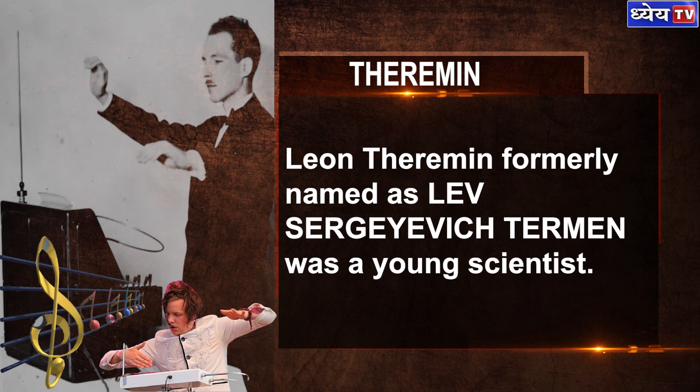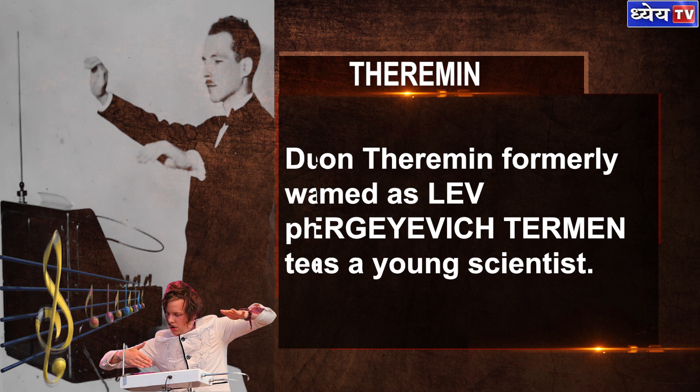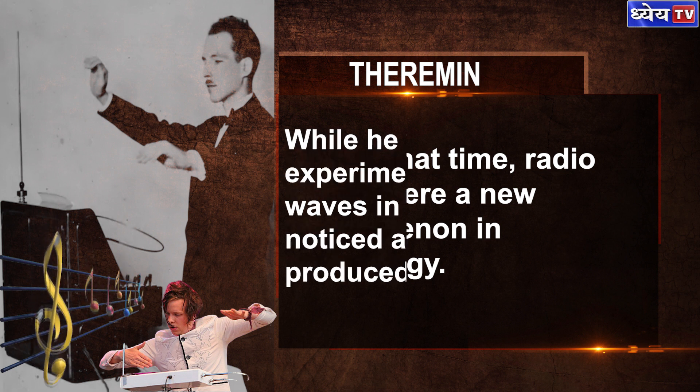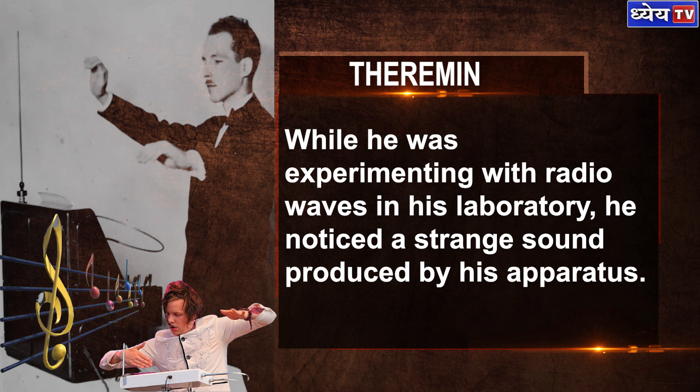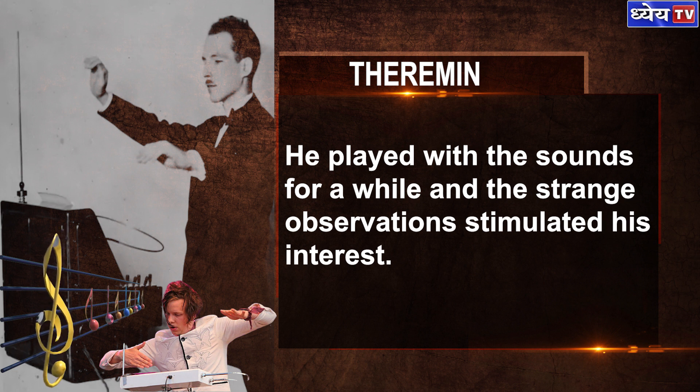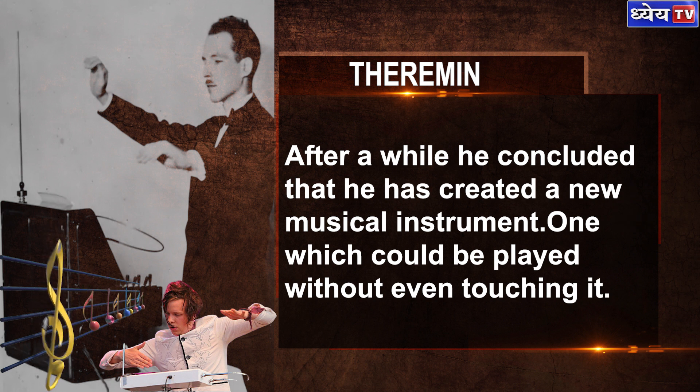How was the theremin discovered? Leon Theremin, formerly known as Lev Sergeevich Theremin, was a young scientist. During that time, radio waves were a new phenomenon in technology. While he was experimenting with radio waves in his laboratory, he noticed a strange sound produced by his apparatus when he moved his hand around it. He played with the sounds for a while, and this strange observation stimulated his interest. He eventually concluded that he had created a new musical instrument — one that could be played without even touching it.